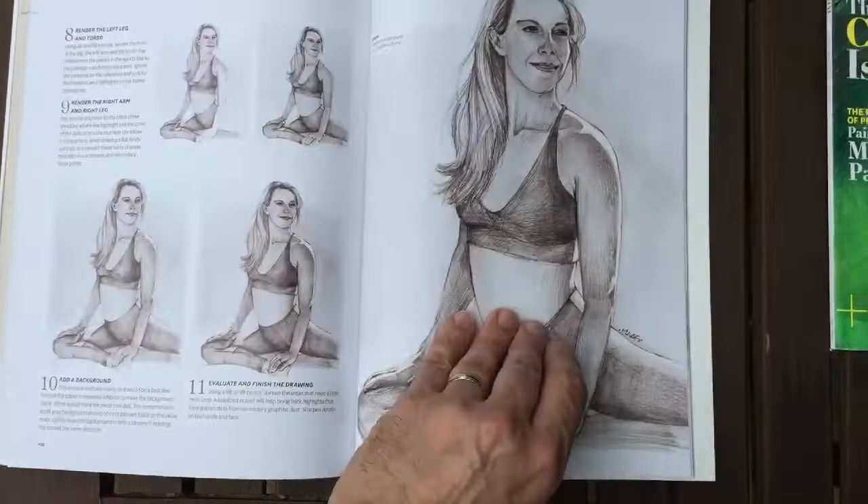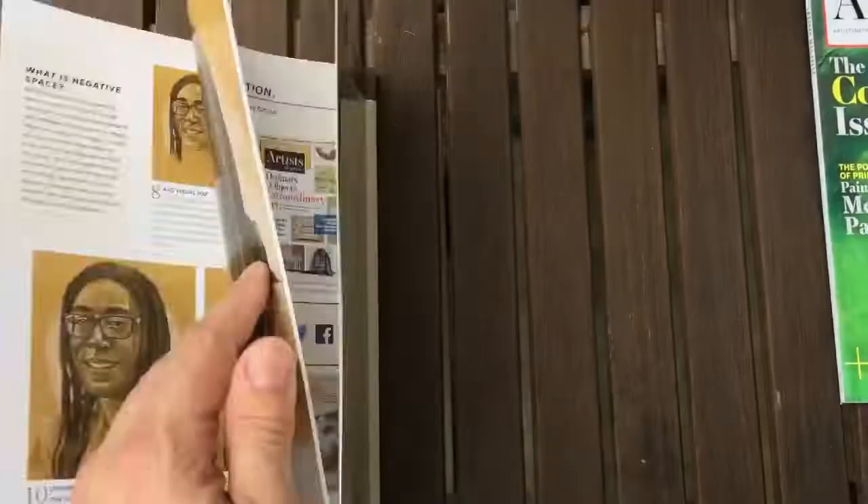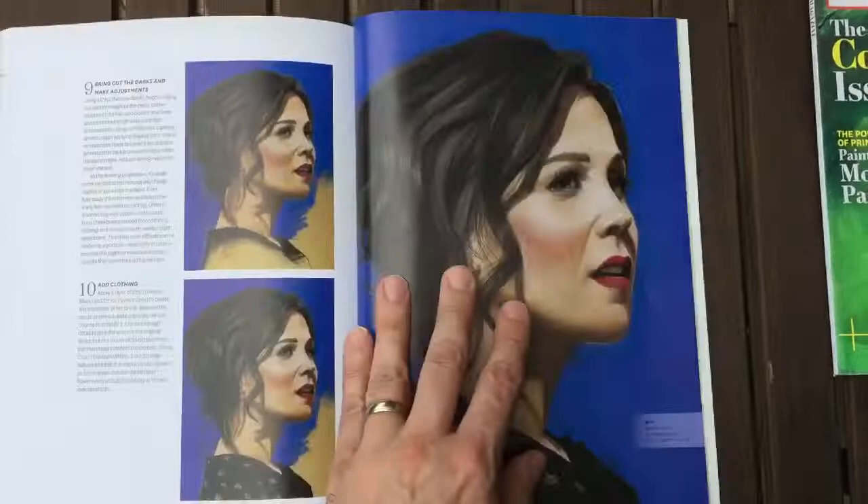Kristen McGee, who is a famous yoga instructor, is in there. Cary Elwes is in there as well. And I know that the Hardy's will be interested to know that this painting of Aaron — which he owns — is done as a full demo in the book as well.